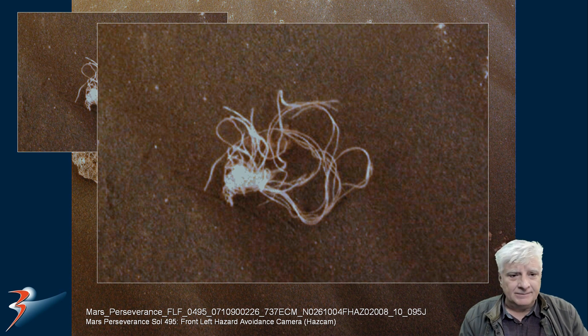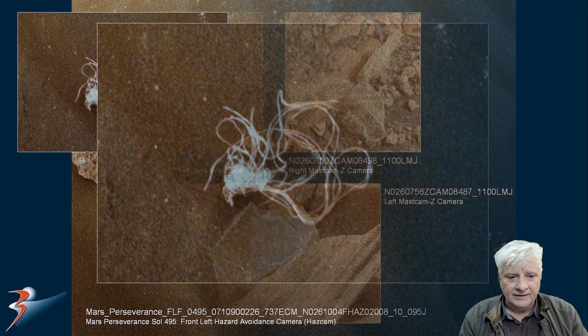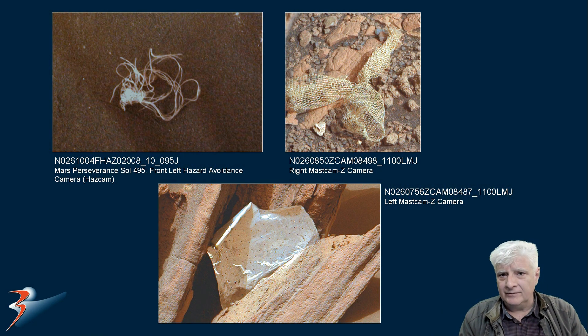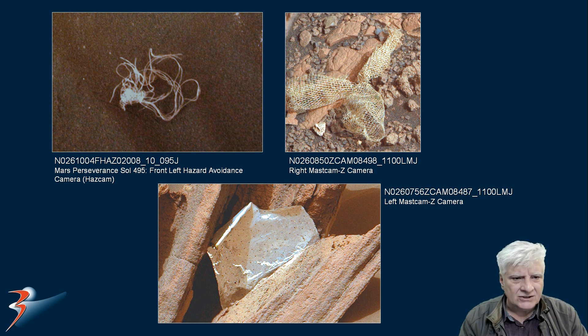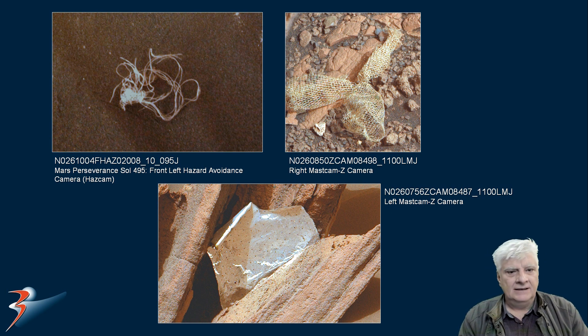I don't know, but this is what I found. And here's a look at some of the other anomalies I discovered recently — that strange mesh type of net, or maybe wire mesh. You could fit that in your hand as well. And then the part that NASA claims came from the landing gear — the heat shield, I think they said it was. So what's going on? Are we just littering Mars?